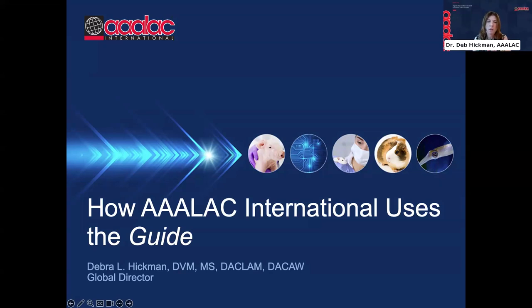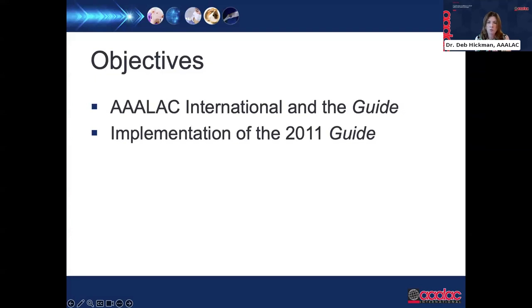Thank you very much everybody. My name is Deb Pickman, and I am the Global Director for AAALAC International. I'm a laboratory animal veterinarian by training and I'm delighted to be with you all today to talk about how AAALAC International uses the guide. The two topics I'll cover are the relationship of our organization to the guide, and how we implemented the revisions to the 2011 guide to illustrate how we approach evaluation of our standards.